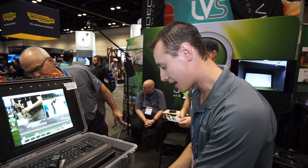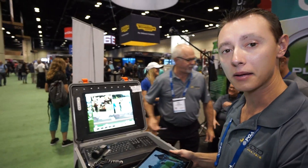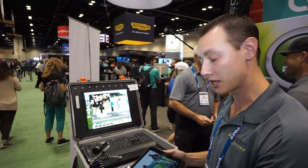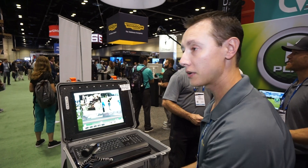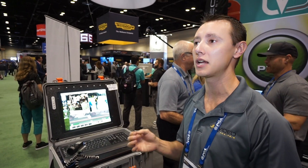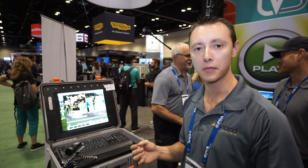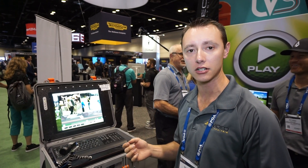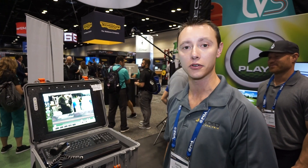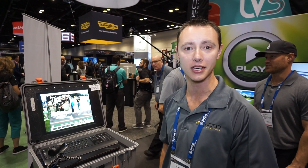We've also got our iPad software in development. We're going to be able to do voiceovers and upload them right to the web really quick and easy. It's pretty simple to use and really amazing. We've also been in constant development of all of our web services — constantly making our online scheduling better, our video upload easier and faster, and we've done a lot to make life easier for golf instructors so they can get more lessons.